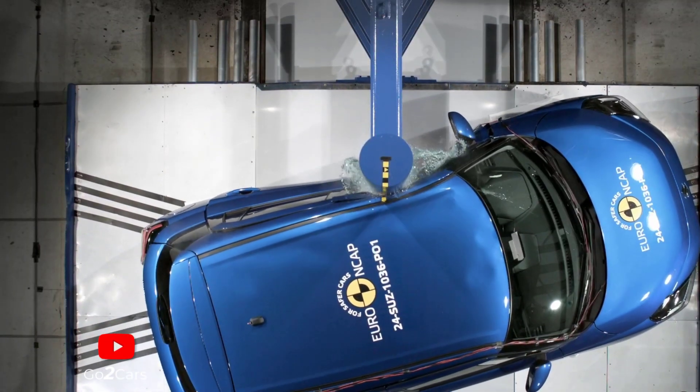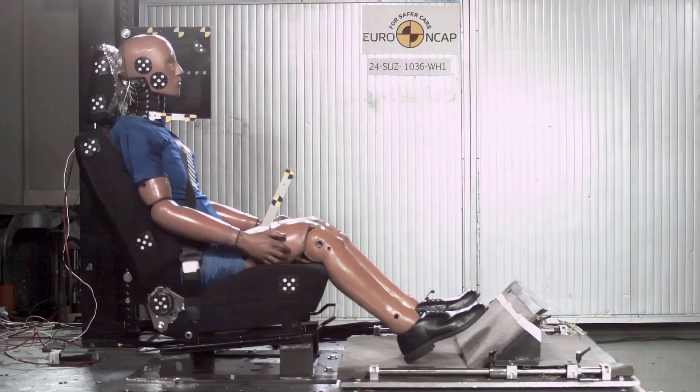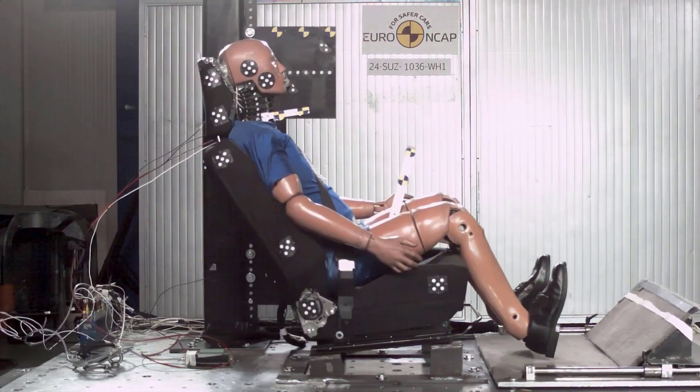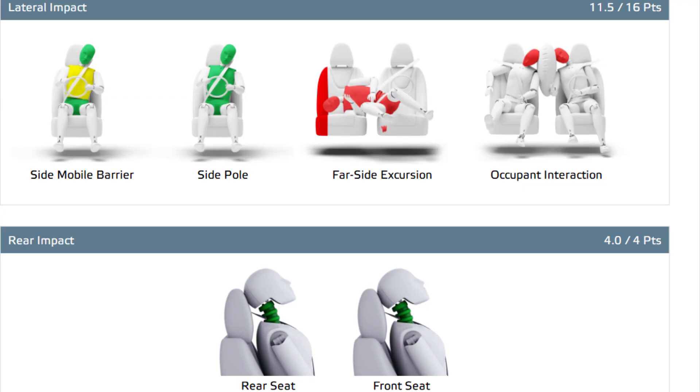Other considerations – Lack of evidence for controlling excursion and poor far-side protection. Good whiplash protection in rear-end collisions. The advanced e-call system did not fully meet requirements, and there was no system to prevent secondary impacts after a collision.